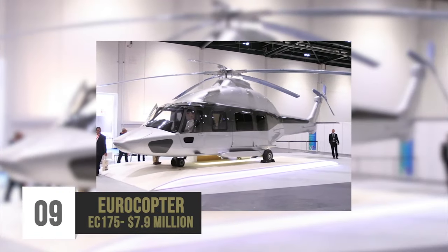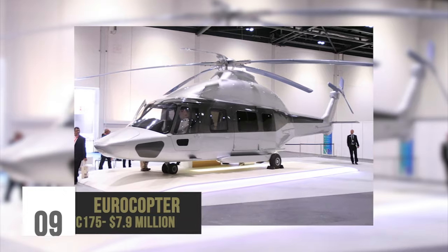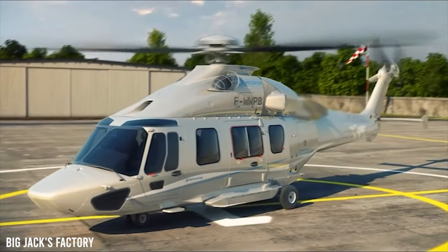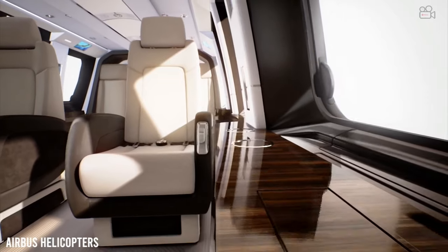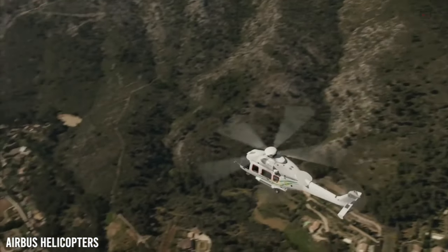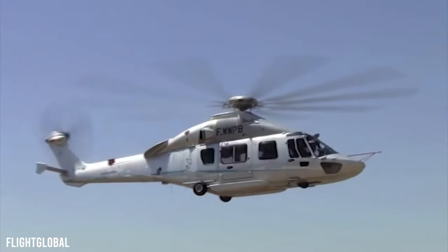Number 9: Eurocopter EC-175 – $7.9 million. Explicitly designed for transportation and civilian use, the Eurocopter EC-175 was built in 2008 by Airbus Helicopters. The VIP and executive versions were announced in 2013, offering both comfort and style, while boasting the most extensive cabin of any medium-sized twin-engine helicopter.